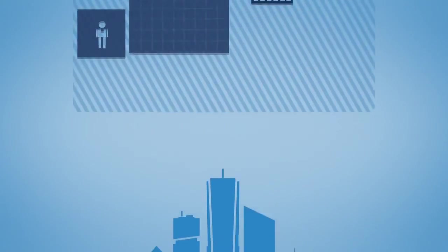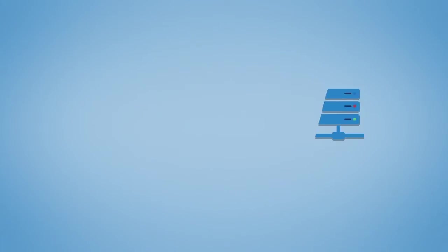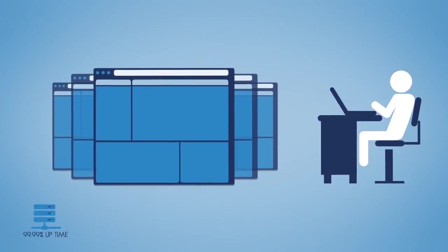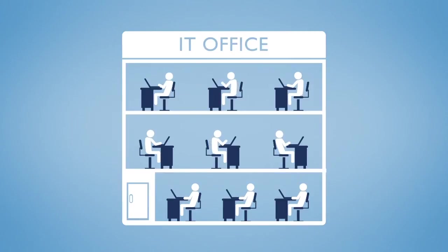Today, businesses of all sizes rely on their technology for every facet of their operations. They expect always-on, always-available applications and IT services. Therefore, it is important to have comprehensive backup and disaster recovery solutions to ensure smooth running of your business.